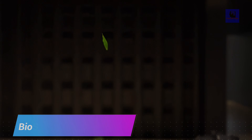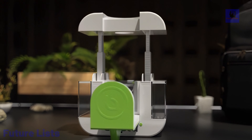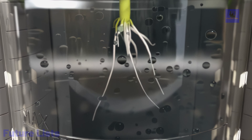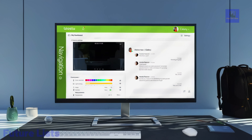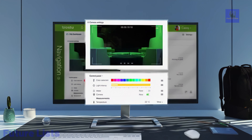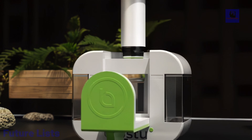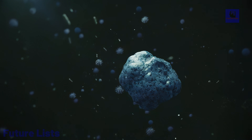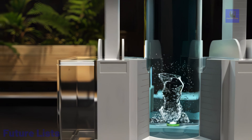The BioStu Earth and Science Educational Lab for Kids is a pioneering educational kit that introduces young minds to the wonders of Earth and science in a futuristic and engaging way. This comprehensive lab kit is designed to inspire curiosity and learning through hands-on experiments and interactive activities. It covers a wide range of topics from geology to biology, and includes high-quality materials and tools for conducting experiments. The BioStu Lab fosters a love for learning and discovery, making it an essential tool for parents and educators.